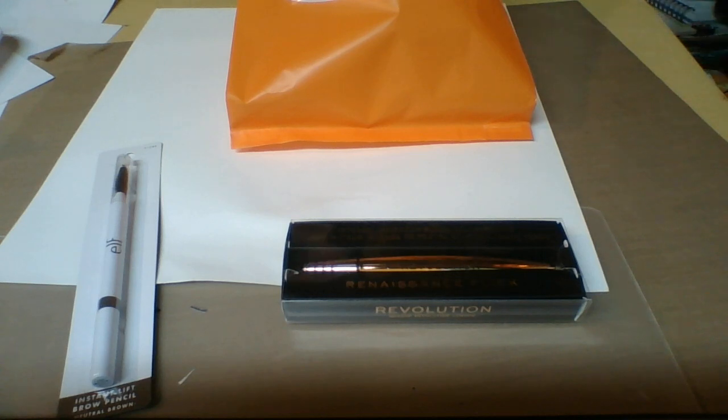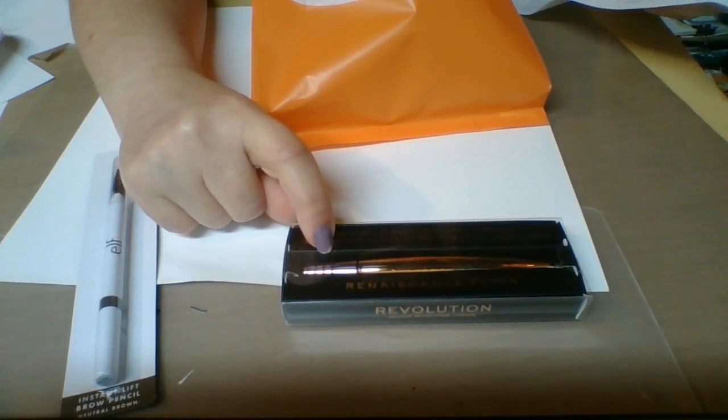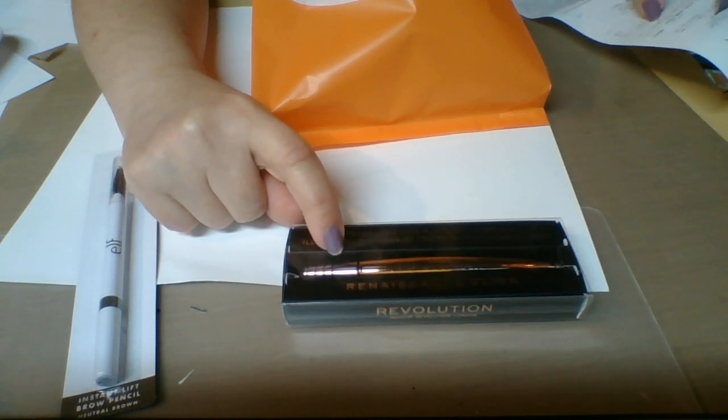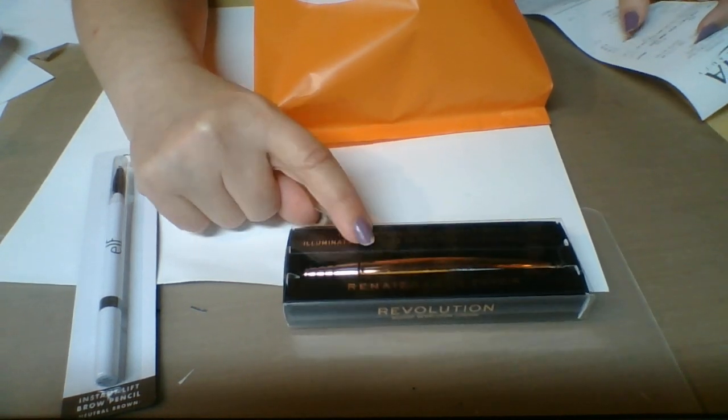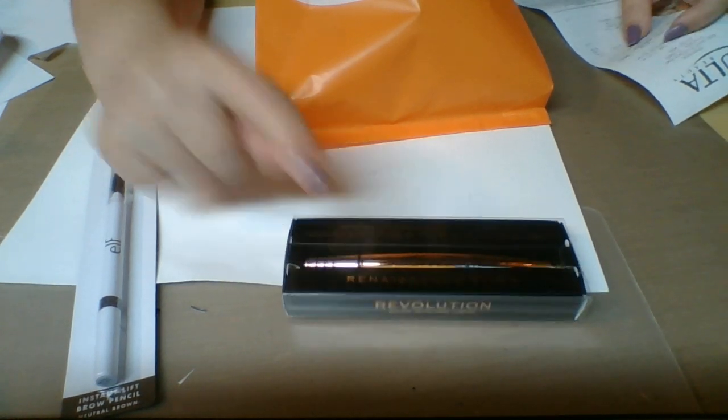This was a huge surprise to me, but this eyeliner was actually on sale and it was only four dollars and 49 cents. I can't beat that on Amazon, so I was really happy to get that — even though when I bought it, this was the last one left.